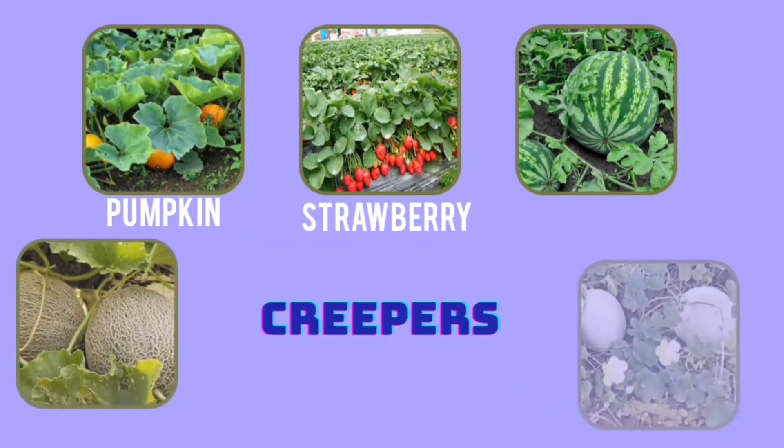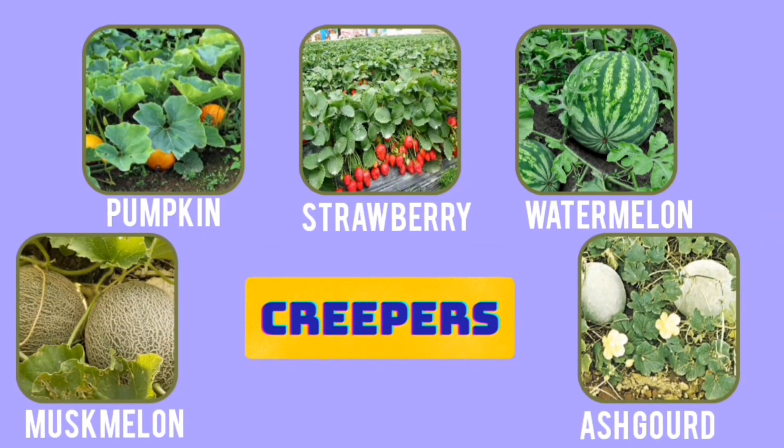Pumpkin, strawberry, watermelon, muskmelon and ash gourd are a few examples of creepers.